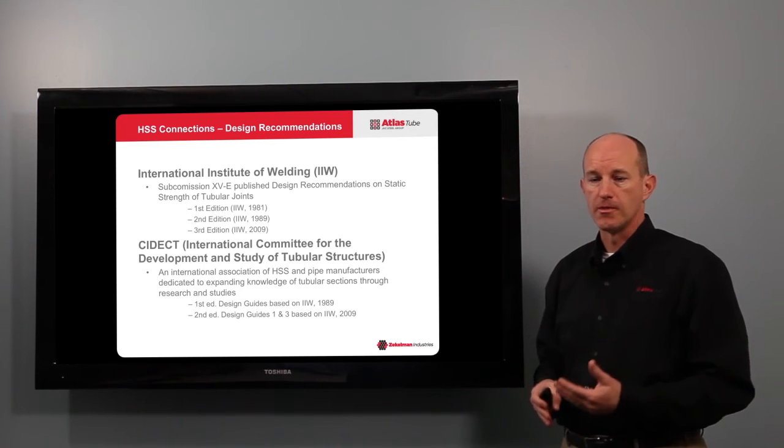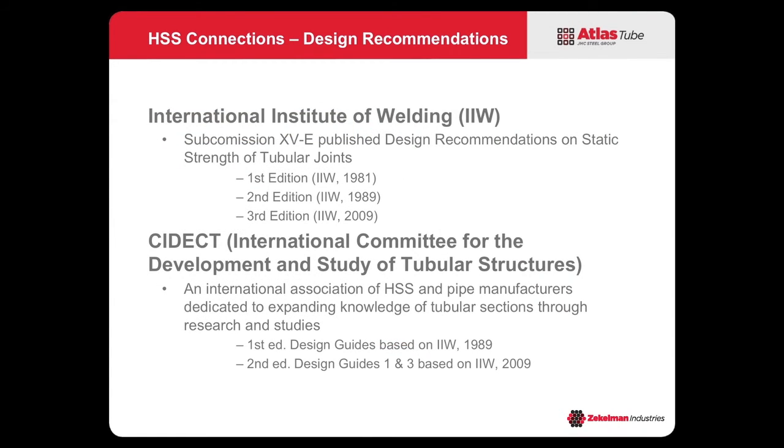Where these resources get their information: the International Institute of Welding (IIW) has been providing recommendations for the design of static strength of tubular joints for a long time — back to 1981 was their first edition, with subsequent editions in 1989 and 2009. Those recommendations were taken on by CIDEC, an international committee for the development and study of tubular structures — a collection of manufacturers of HSS and pipe mainly based in Europe, with Atlas Tube as the North American representative. The CIDEC green books are based on the 1989 requirements and are now being updated for the 2009 requirements.